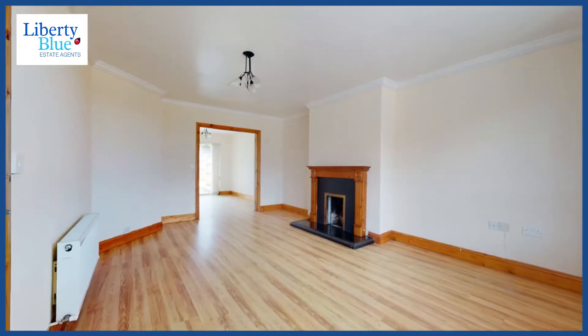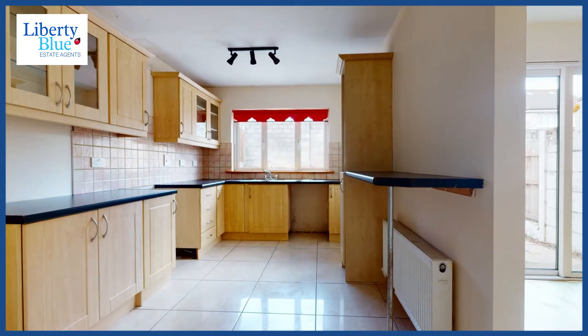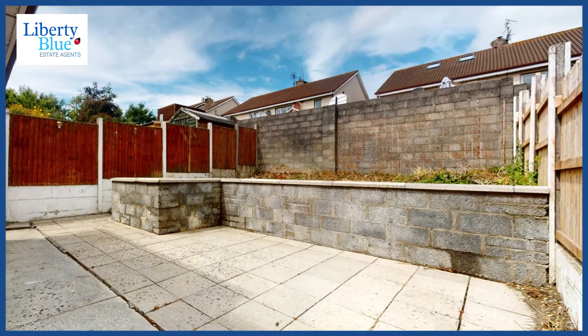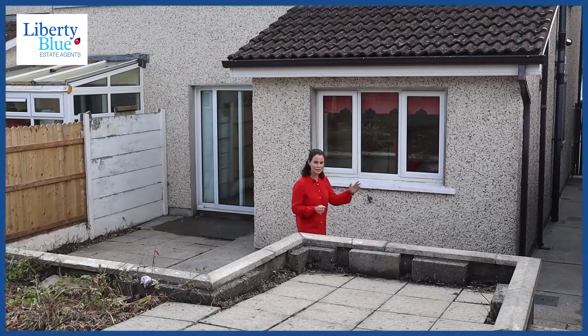Leading off the hallway, which has a tile finish, is this large reception room. It has an open fireplace and double doors that bring us into this dining space. In turn it wraps around into the kitchen and we've also got a separate utility room. The back garden can be accessed through patio doors off the dining area and also the side door access.